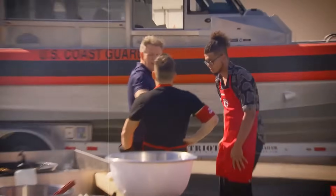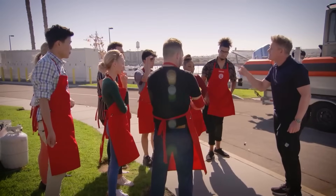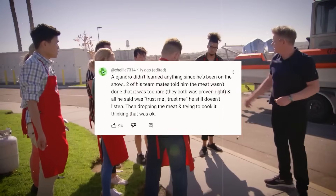I shouldn't even need to mention Chef Ramsay's reaction — there was no coming back from that tongue lashing. One user pointed out how Alejandro didn't learn anything since he was last on the show. Two of his teammates told him the meat wasn't done, that it was too rare, and were even proven right, and yet all he said to them was 'trust me, trust me.' The guy just doesn't listen.